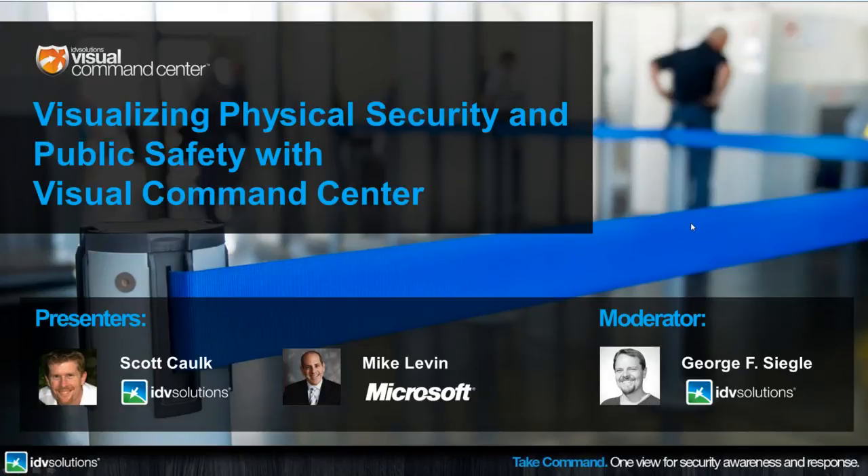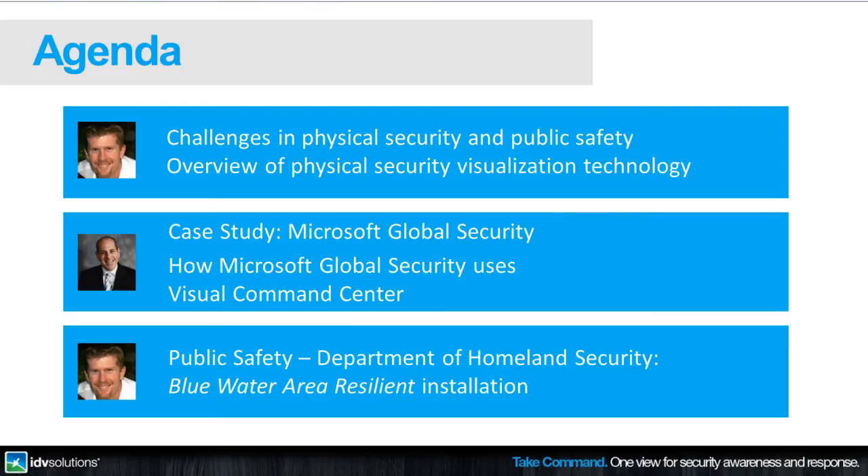We'll then move into a discussion and demonstration of a new physical security visualization solution called Visual Command Center that can help address these challenges. Microsoft was an early adopter of the technology and is using it on a global basis to protect their personnel and facilities around the world. We'll hear from Mike Levin at Microsoft on how they use physical security visualization day-to-day and manage crisis response. Scott will then present Blue Water Area Resilient, a pilot project with the Department of Homeland Security taking public safety agency interoperability, situation awareness, and critical asset protection to new levels in the Michigan-Canada border region. Then we'll open it up for Q&A.